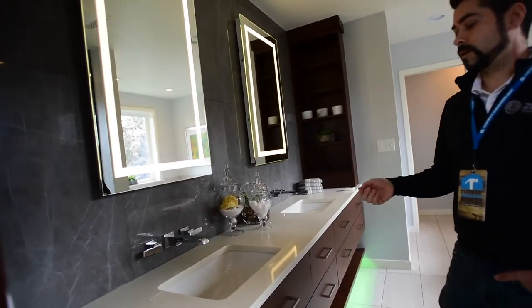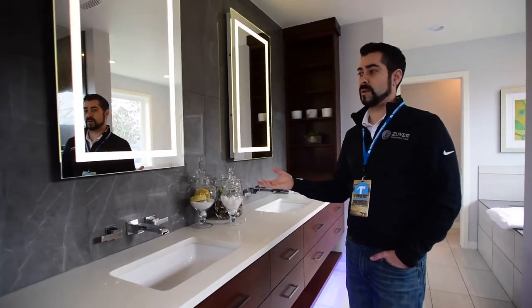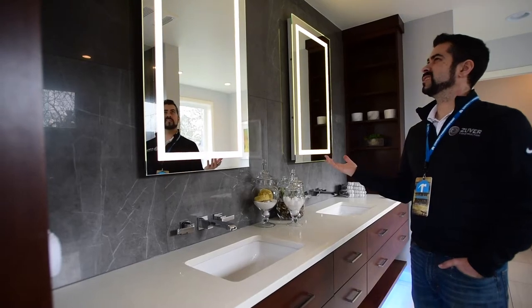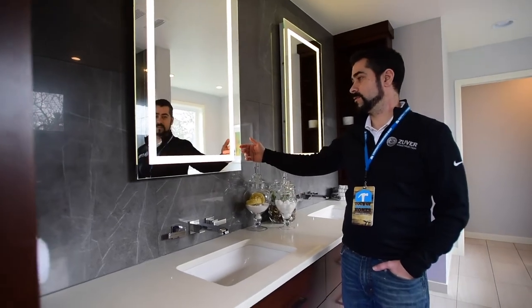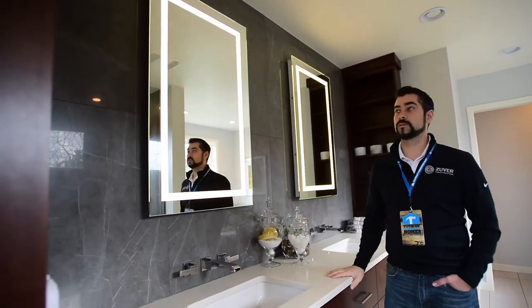The homeowners saw them down at Globe Lighting, so we ordered them through there. You can also find them on Houzz and Amazon. These were $215 a piece. They have lots of different shapes, and some have different lighting options too — if you don't like white, you can go with a yellow hue or other hues.